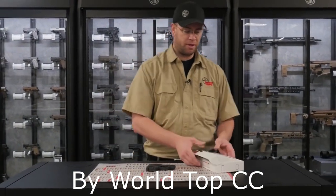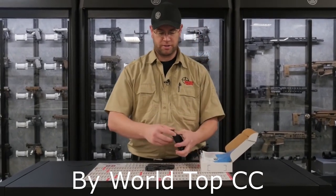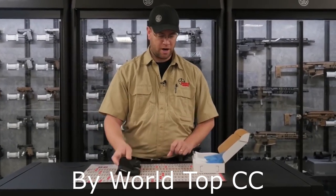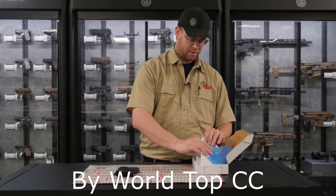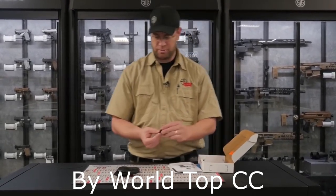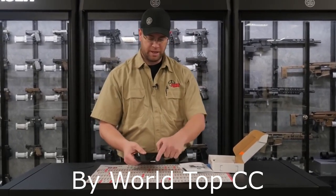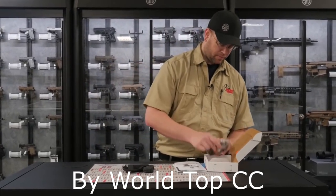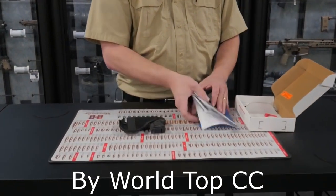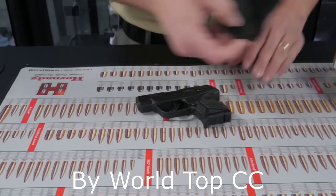The Ruger LCP2 comes in a box with a pocket holster so you can cover your trigger guard and have that safely in a pocket. Also a user manual, an extra base plate if you don't want the finger or pinky extension on there, and of course the lock that comes with all new handguns.